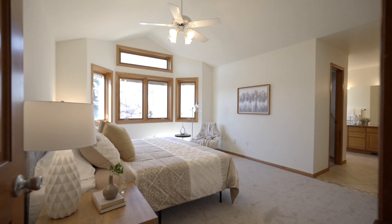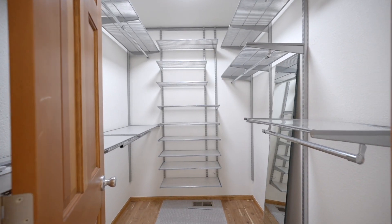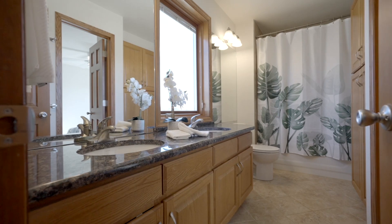The upper level hosts a spacious primary bedroom, complete with a five-piece en-suite bathroom, walk-in closet, and commanding mountain views, and two additional bedrooms linked by a shared bathroom.